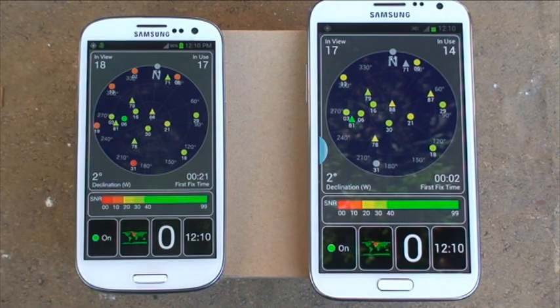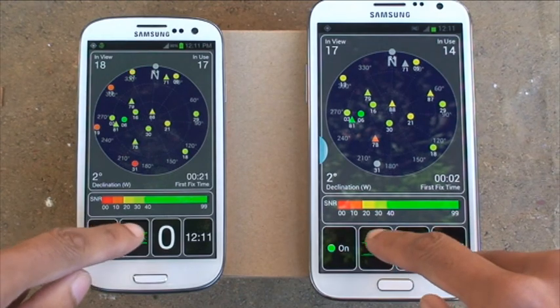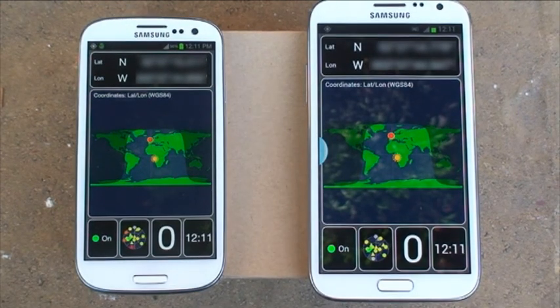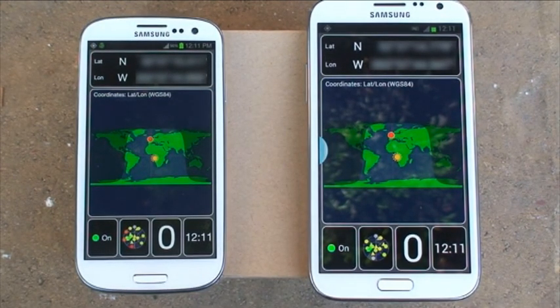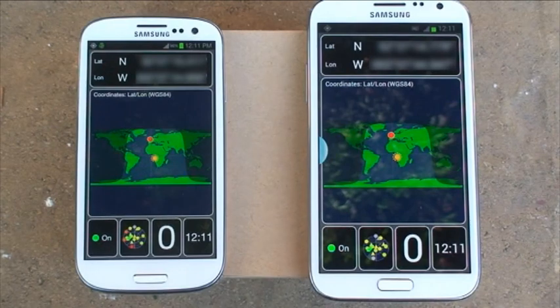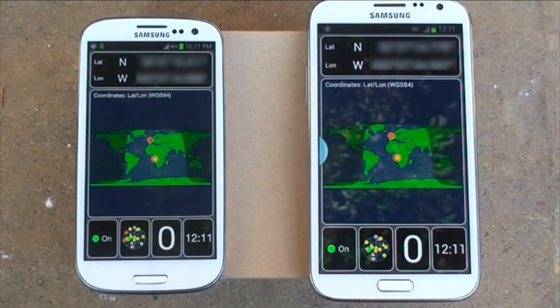The S3 gives a figure of 21 seconds, and the Note 2 gives a figure of 2 seconds, as you'd expect with the new hardware on the Note 2. Let's go to the current location view on both. The longitude and latitude and degrees of elevation are blurred out, as those give our location away. But on the map, they're exactly the same — the dots are in the same location in terms of where they think we are on Earth.